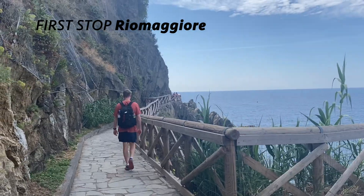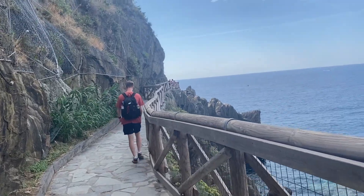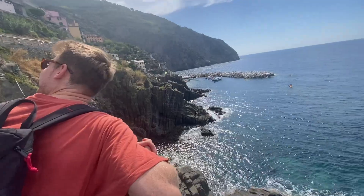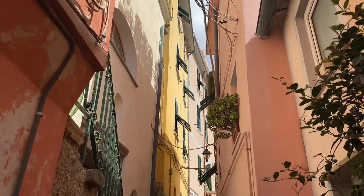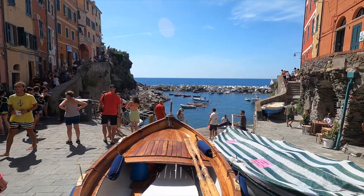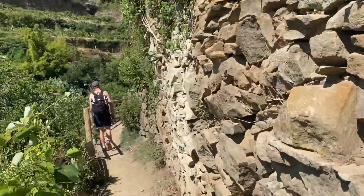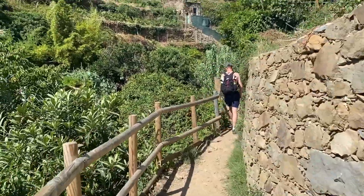We made it to Riomaggiore, just got off at the train station, and are walking along this path along the coast. We are on the walk to Manarola, the next town. It is very very warm and there is a very steep climb ahead.